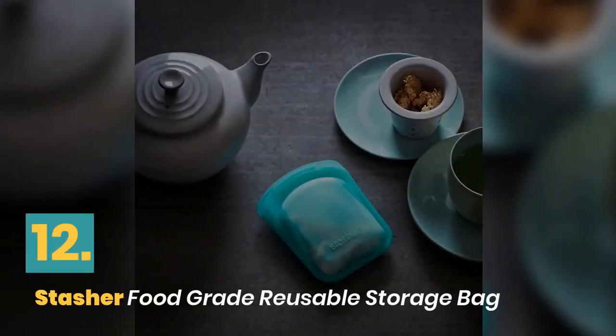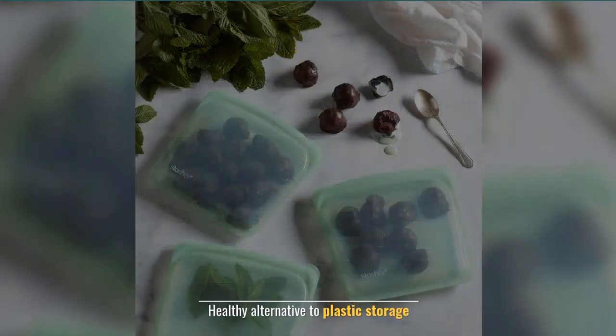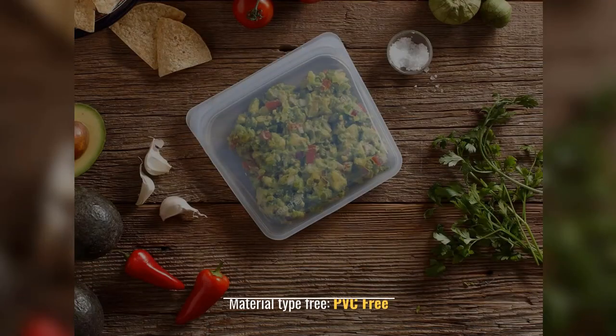Number 12: Stasher Food Grade Reusable Storage Bag. Material: silicone. Healthy alternative to plastic storage. Shape: square. Color: clear plus aqua. Material type free: PVC free.